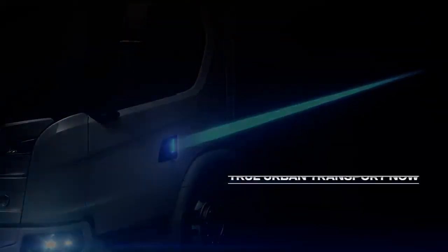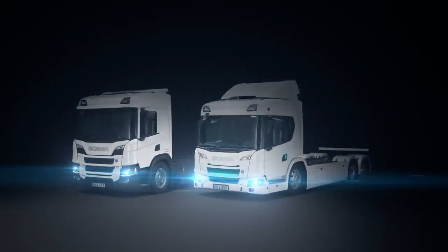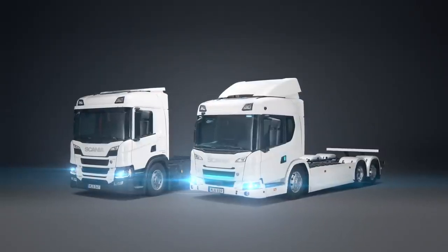Welcome to the podcast. I am proud to present Scania's all-new battery electric truck as well as an updated version of our popular hybrid truck.